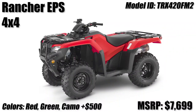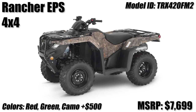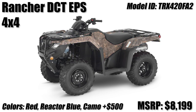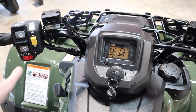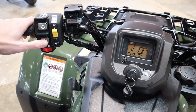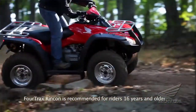Then we move over to the Rancher EPS, which is short for Honda's electric power steering model with the manual gearbox. Then we have the Rancher DCT EPS returning, and DCT is short for dual clutch transmission, which is their style of automatic transmission they've been using in the ATV lineup since 2014 for the Rancher and 2015 on the Rubicon, with the Recon being the only model to have an automatic that's not a DCT.